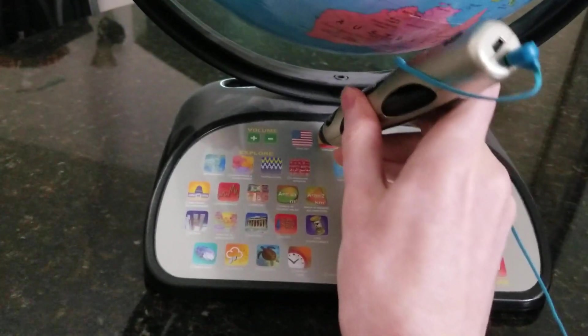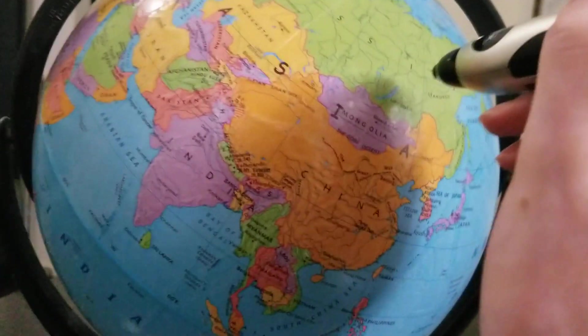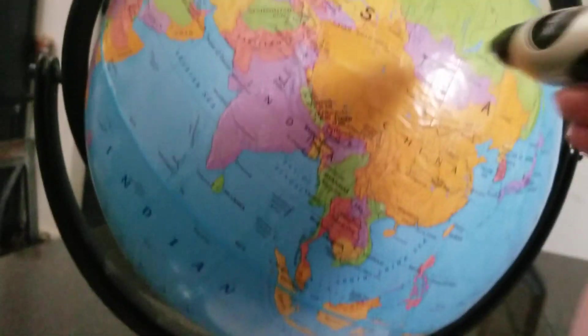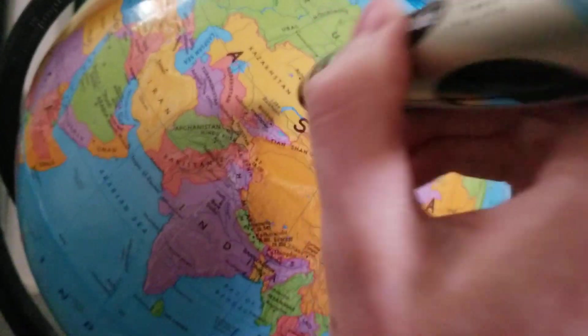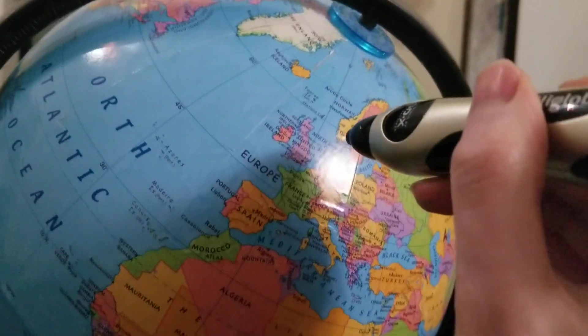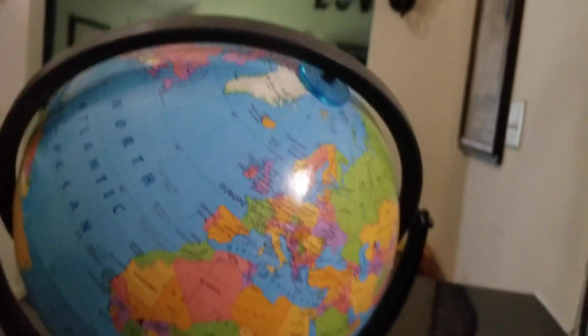Let's go ahead and see the different languages. Español. Asia. Countries and territories. China — capital: Beijing. Russia — capital: Moscow. France. Then you've got German. Asien. Länder und Gebiete. Deutschland. Deutschland — Hauptstadt: Berlin. There you go.